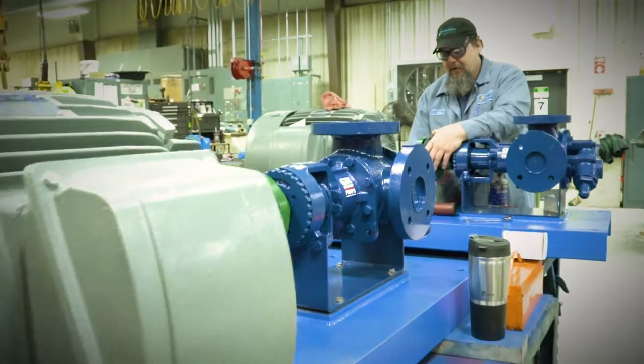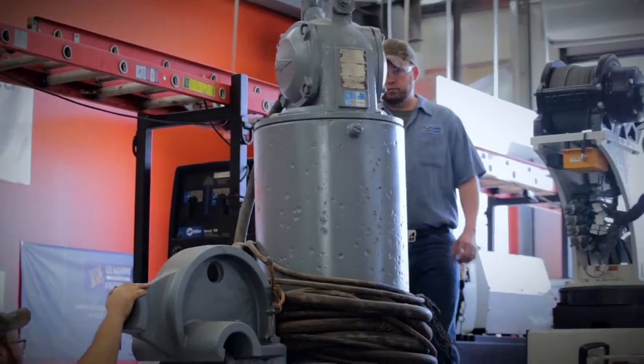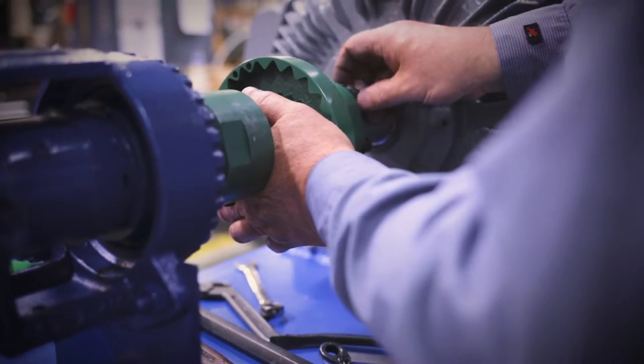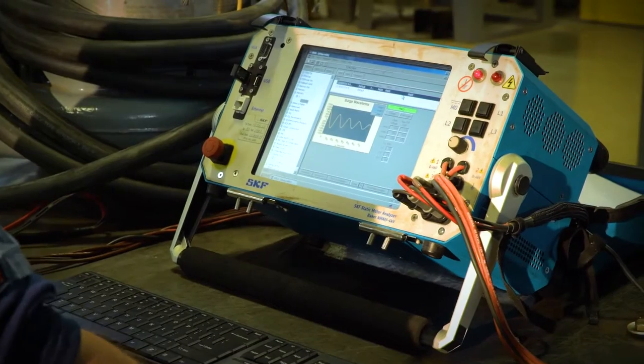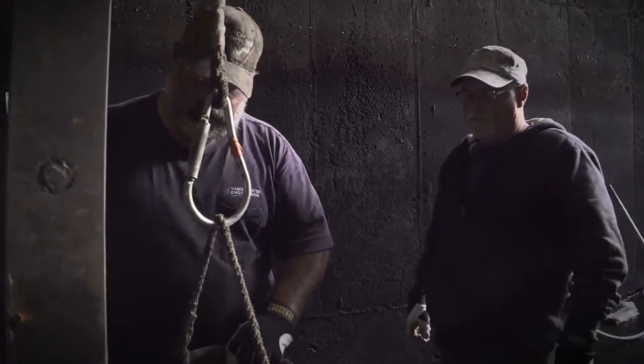We only work with the best, which is why we're partnered with world-class manufacturers to deliver the most reliable equipment available, while providing proper testing and preventative maintenance to extend service life and protection from unexpected issues that could shut you down.